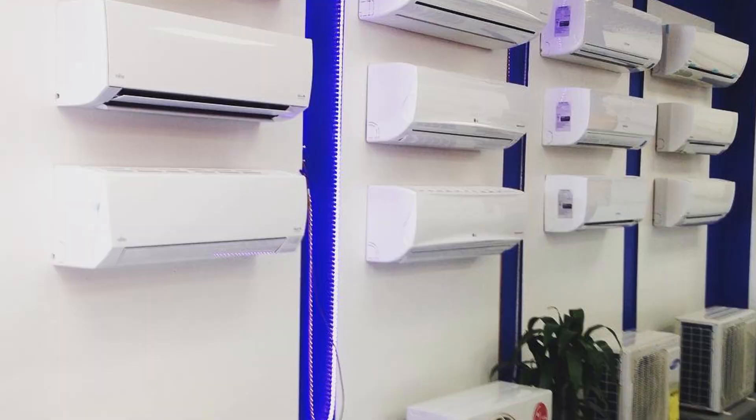For ductless mini splits, we carry the top 12 best brands in the world, including Panasonic, Mitsubishi, Fujitsu, Friedrich, D-Air, Samsung, LG, and Daikin. For comfort and reliability, our installation is second to none.